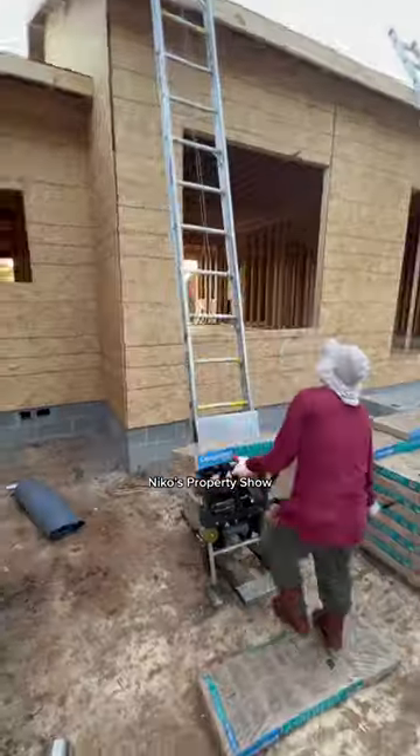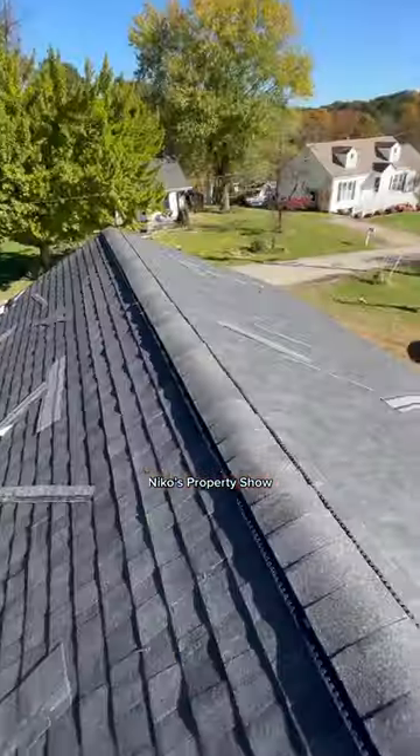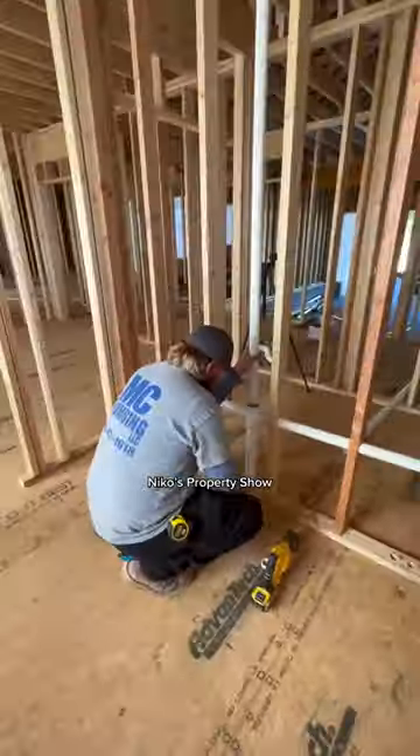The framer showed up and got the entire house knocked out. Then the roofer showed up and started getting material up there — knocked this out in less than one day.